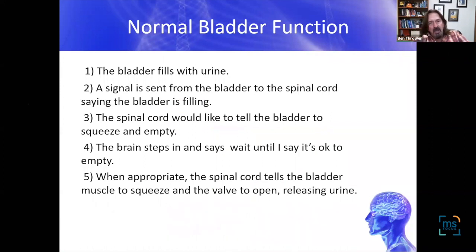As the bladder fills up, it sends a message via the nerves to the spinal cord saying it's filling up and you should find a restroom. The brain puts in its two cents and tells the bladder to wait — we're not at a bathroom yet. The brain has an inhibitory influence over what the spinal cord wants to do.